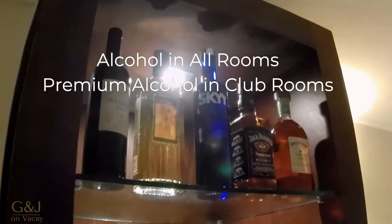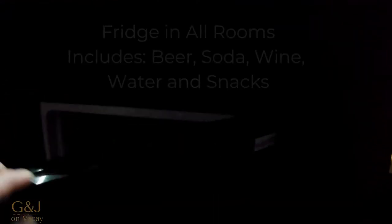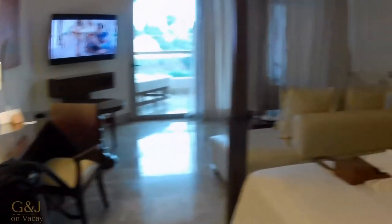There's alcohol included — this is an Excellence Club room, so that's the alcohol that's included. There's an espresso maker, and then a small fridge with just the necessities: some beer, water, and snacks.